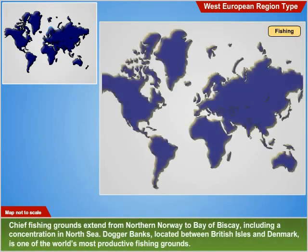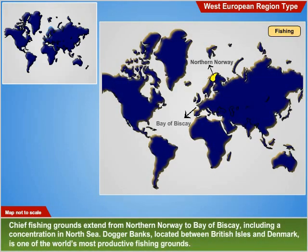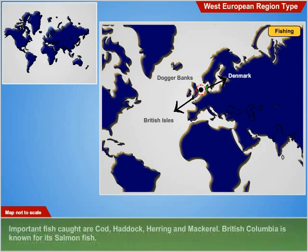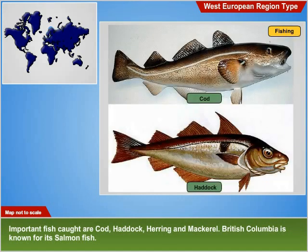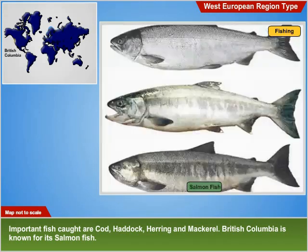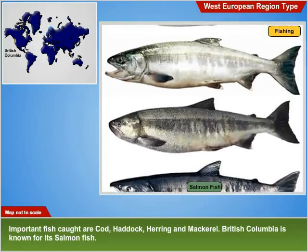Fishing: Chief fishing grounds extend from northern Norway to the Bay of Biscay, including a concentration in the North Sea. Dogger Banks, located between the British Isles and Denmark, is one of the world's most productive fishing grounds. Important fish caught are cod, haddock, herring and mackerel. British Columbia is known for its salmon.